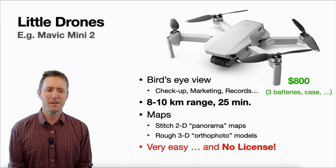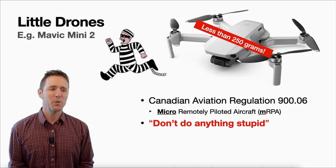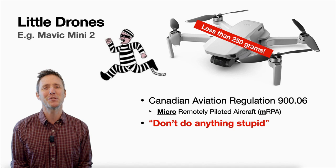I've been using it for mapping. It's not ideal for that purpose, but with high aerial photos you can stitch together 2D basemaps or even get three-dimensional models. One of the best things about the Minis is that they're less than 250 grams, which means you can fly them without a license. The only regulation on these micro drones is, to paraphrase, don't do anything stupid.